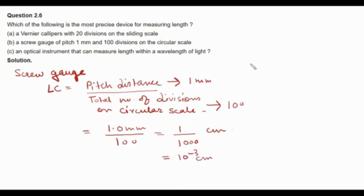We see that the least counts of both the vernier calipers and the screw gauge are of the order of 10 to the power minus 3 cm. An optical instrument that can measure length within a wavelength of light might have a least count of the order of the wavelength of light, so it could be of the order of 10 to the power minus 5 cm. Hence, the optical instrument is the most precise device for measuring length.